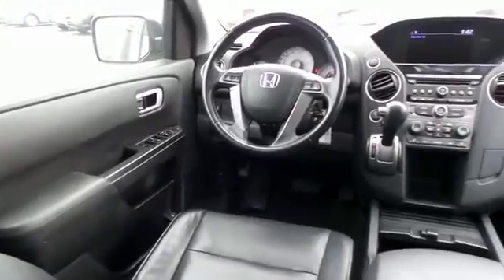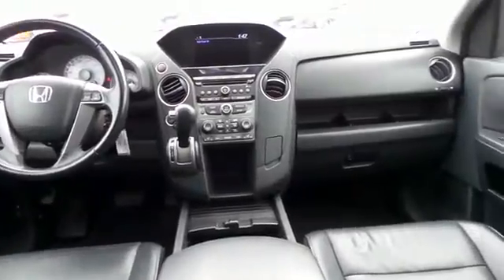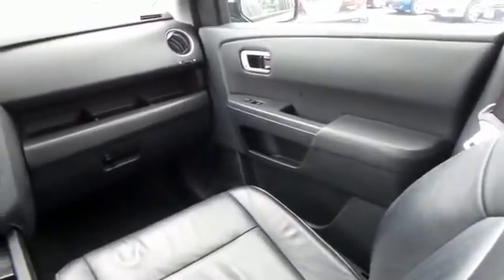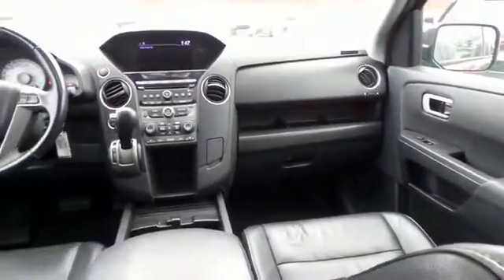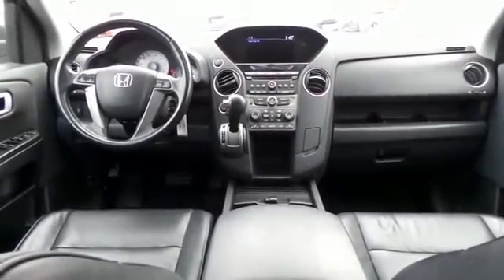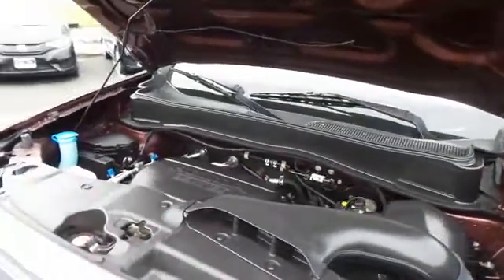It also features HomeLink garage door opener, power windows, mirrors and door locks, heated mirrors, and keyless entry. It has a leather-wrapped telescoping steering wheel with radio controls, a premium six-speaker sound system with subwoofer, CD player, auxiliary jack, USB port, Bluetooth, XM satellite radio, GraceNote media storage, and MP3 decoder.